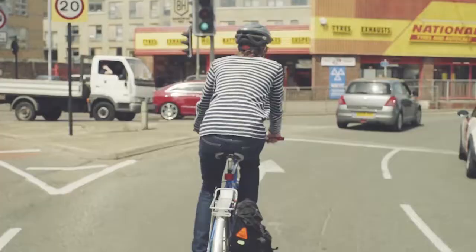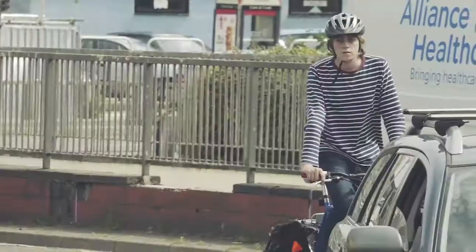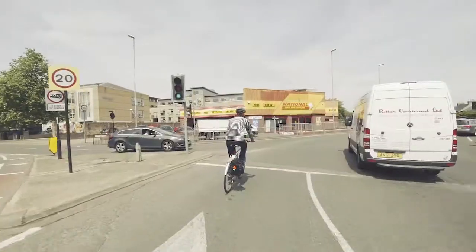Move out early into the control position when riding in multi-lane traffic. Show other users where you want to go by using arm signals.